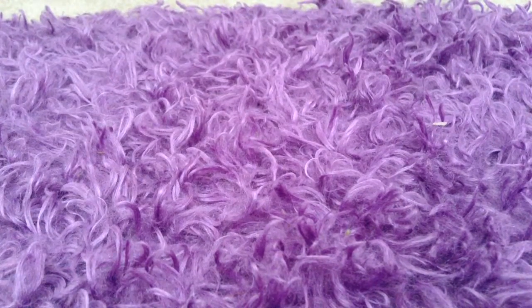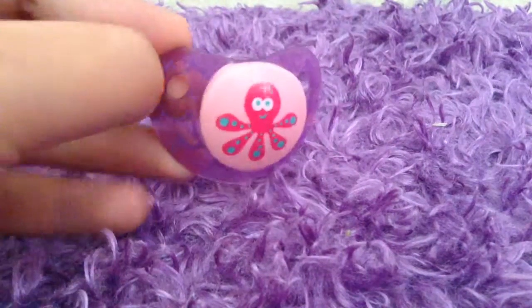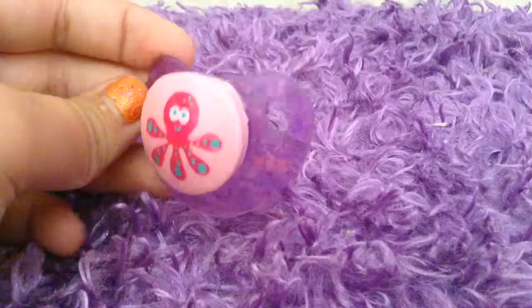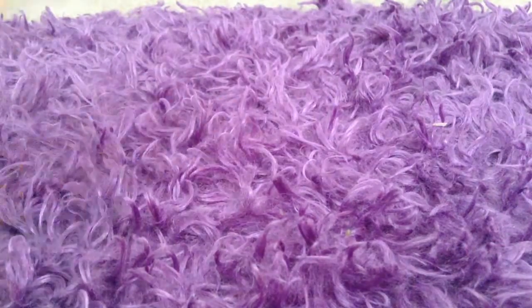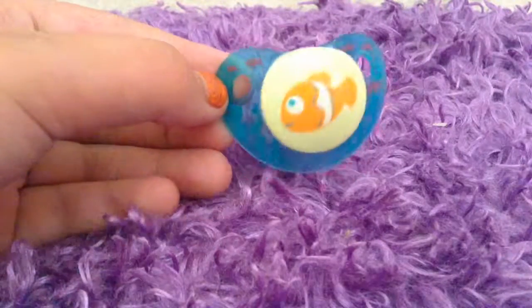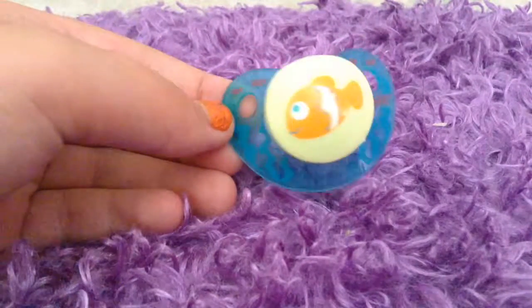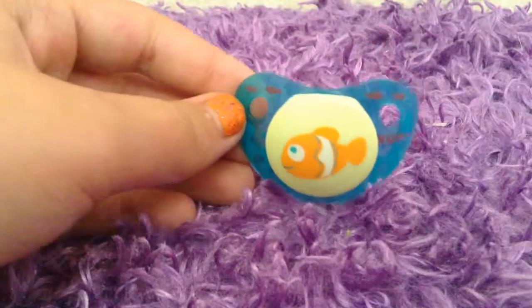Next we have these two Nook pacifiers. This one is a little octopus and the background has little waves — it's really cute. The one that came with this one is a little Nemo kind of design, like a clownfish, and you can see some coral reef or seaweed and little fishies.